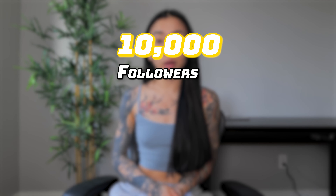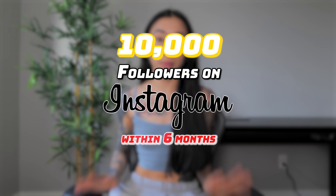In this video, I'm going to walk you through how I managed to get my first 10,000 followers on Instagram within six months.